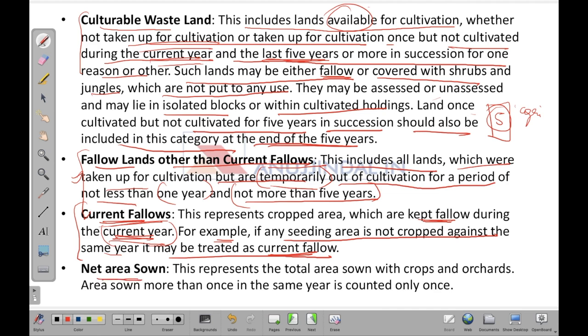Net area sown represents the total area sown with crops and orchards. Area sown more than once in the same year is counted only once — this is the key distinction. However, if you consider gross cropped area, that area would be counted twice.